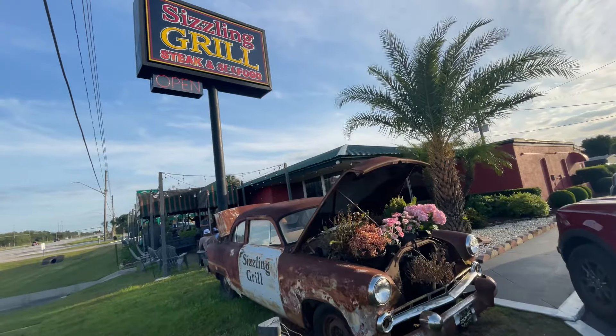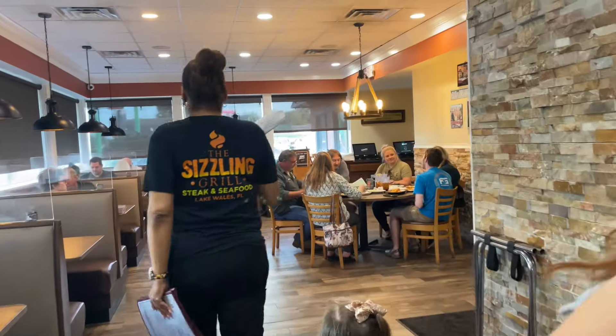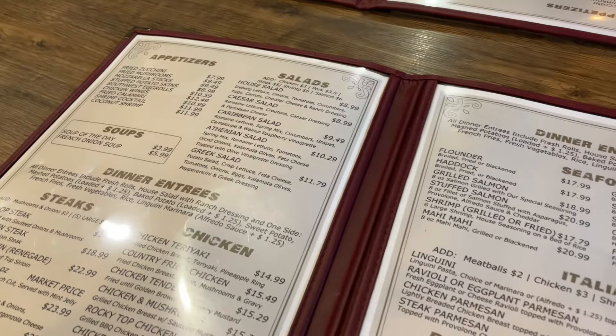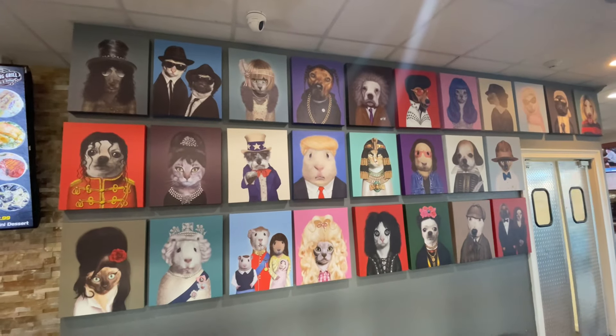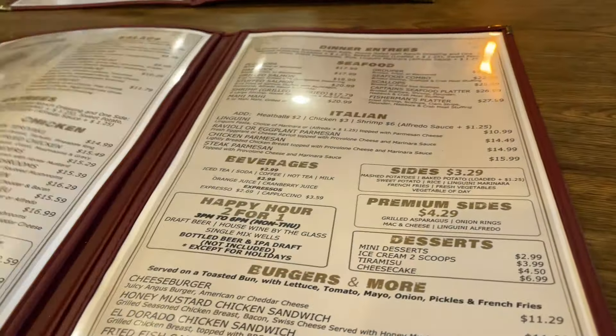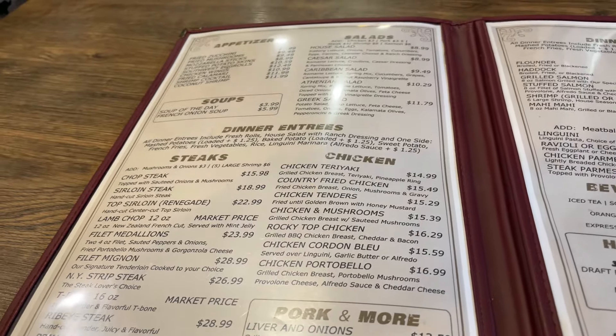The number three recommendation on the list is Sizzling Grill Steak and Seafood. This place was pretty cool — the menu is similar to Manny's Chop House in its selection, and it has some quirky decor. This location is a little pricier than some other places on our list: the sirloin is $18.99 on the low end, and the filet mignon and ribeye are $28.99 on the higher end.